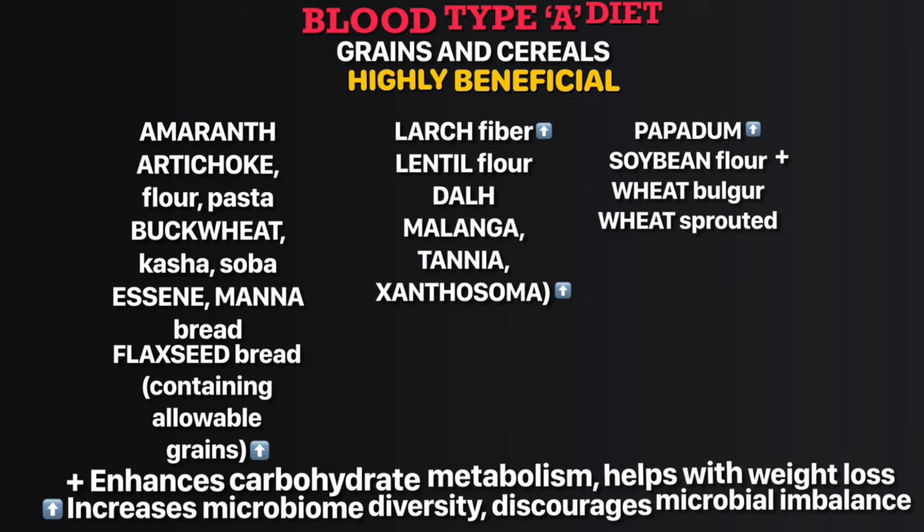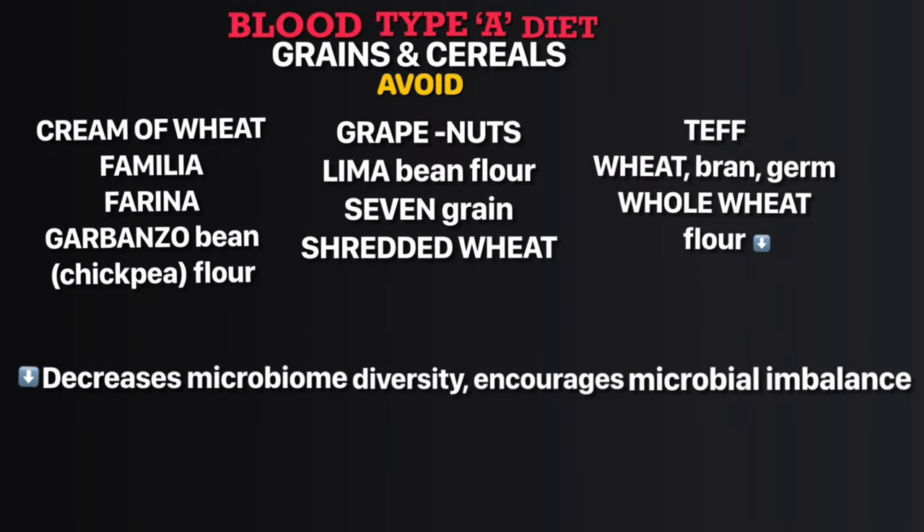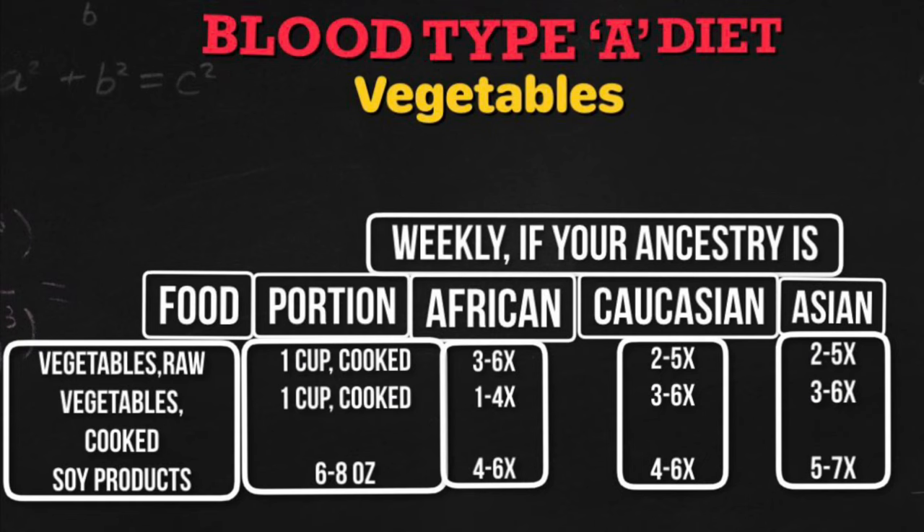In the highly beneficial grains and cereals list, soybean flour enhances carbohydrate metabolism and helps with weight loss. Flaxseed bread containing allowable grains, large fiber grains, malanga, taro, and papadum increase microbial diversity. In the neutral grains list, barley, fonio, Job's tears, millet, quinoa, wild rice bran, rye, rye flour, and sorghum increase microbial diversity and discourage microbial imbalance.